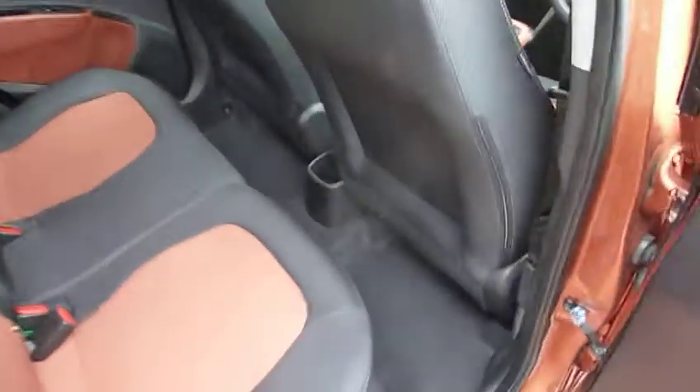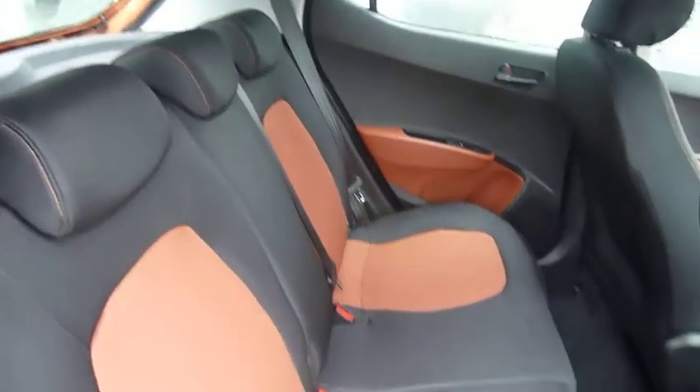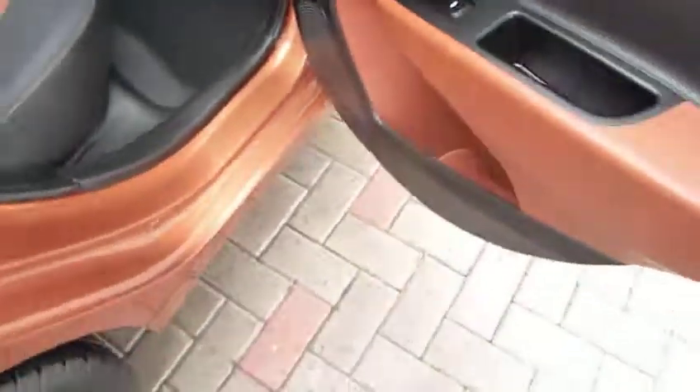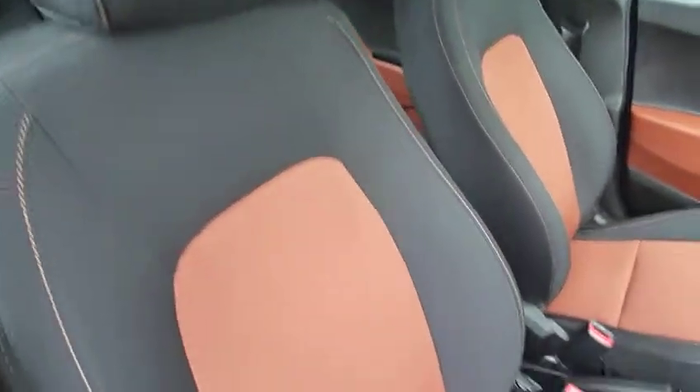The 1.2 petrol engine is very economical but with good performance. In the back there's bags of leg and headroom, three full seat belts, and two-tone upholstery throughout the vehicle which is also carried onto the dashboard — very modern and really nice. There are electric windows in the rear as well, and isofix fittings on the two outer rear seats.